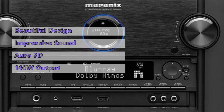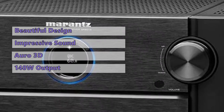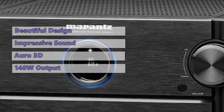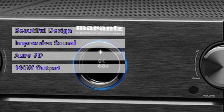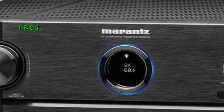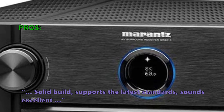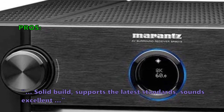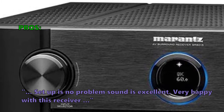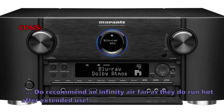The Marantz SR8015 is about as good as you can get in a home cinema amplifier unless you're prepared to spend tens of thousands of dollars. It's a fantastic option for exceptional performance at a reasonable price. Customers say it has a solid build, supports the latest standards, sounds excellent, and setup is no problem. Only a very few customers had issues — one recommendation is to use an infinity air fan as the unit runs hot after extended use.